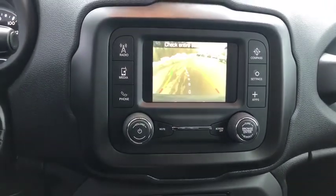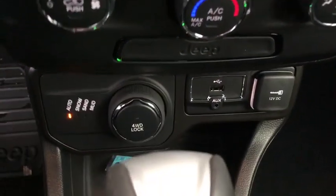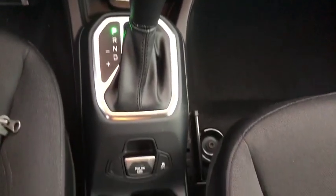Panic alarm, overhead console, tachometer, brake assist, remote keyless entry, driver vanity mirror, front bucket seats, rear view camera, and front reading lamps.